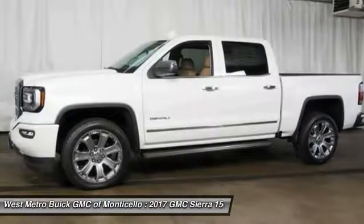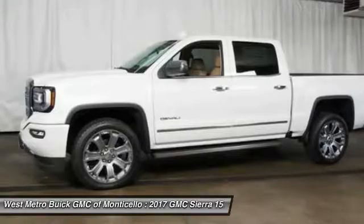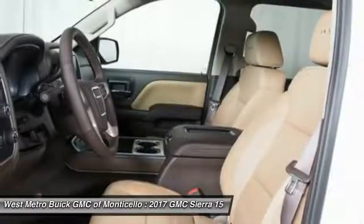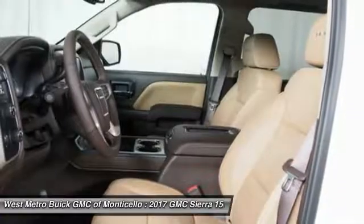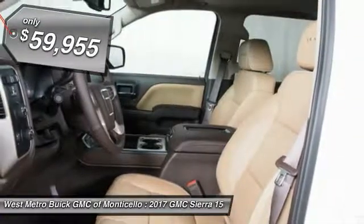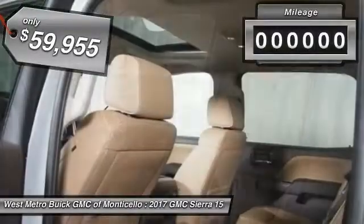The Sierra 1500 now comes standard with a Vortec 6.2-liter and 5.3-liter V8 engine and an electronically controlled automatic transmission that combines high-max hauling capability with precise control, and is priced below $60,000.